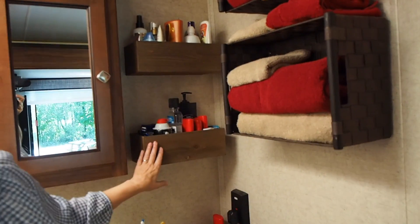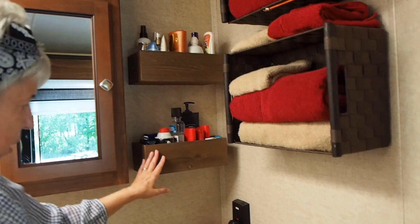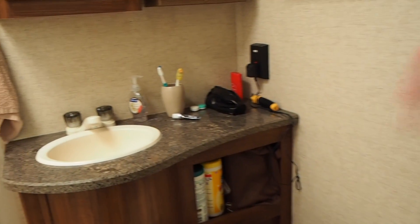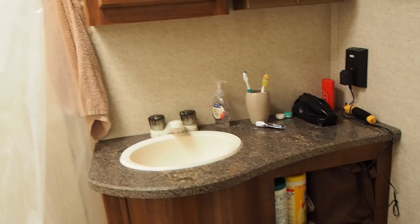We put in these shelves here to help with storage as well. I always joke that you can actually sit on the toilet and brush your teeth at the same time — and you can, although you probably don't want to. But it's nice, not bad.